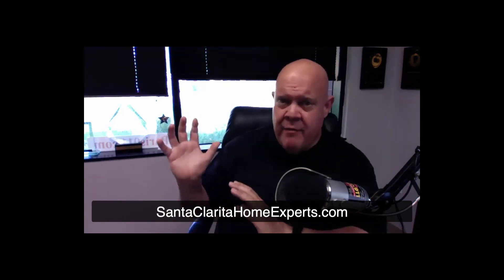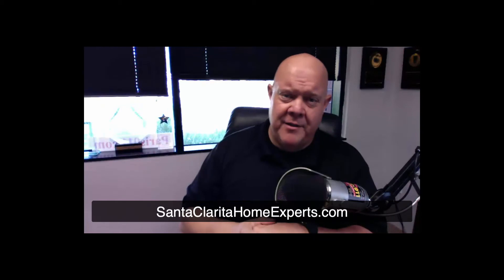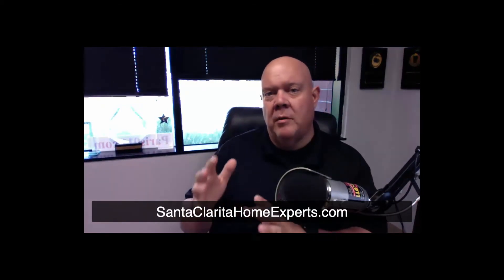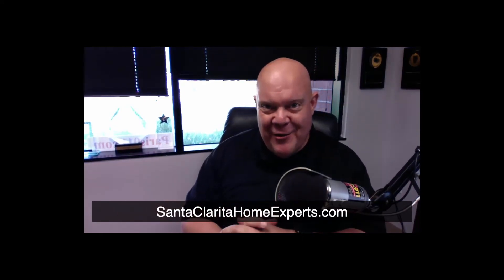After all that happens and everybody responds, you get the news back that the seller selected your offer. Now you're in escrow. So I'm going to tell you how you can really mess this up.